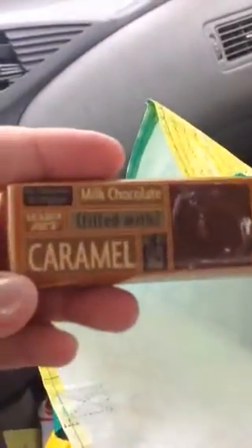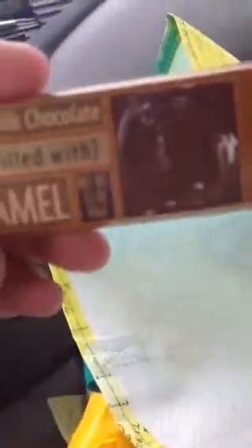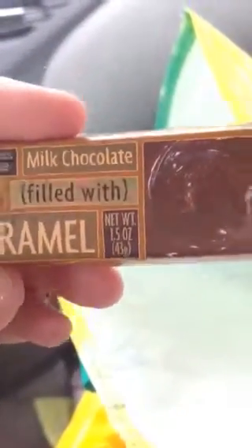Try out this caramel, milk chocolate caramel. Little bar, it's only about 1.5 ounces. And they were giving out free suckers in there.